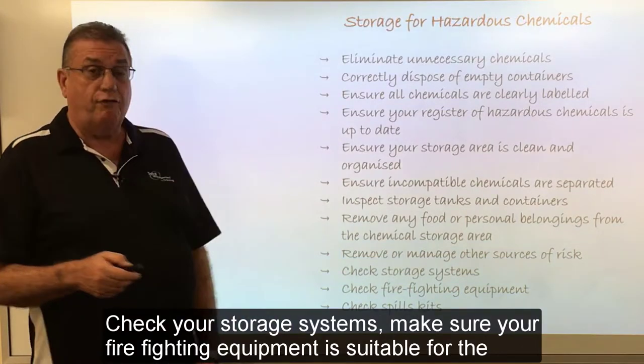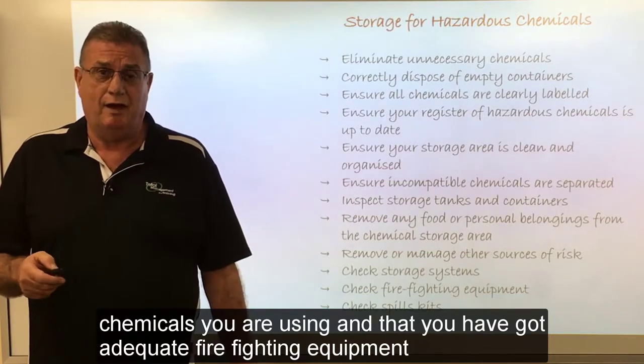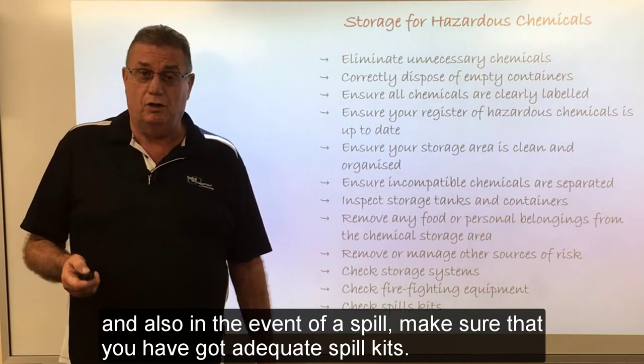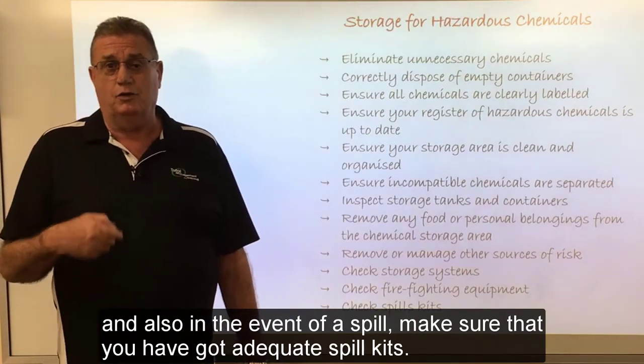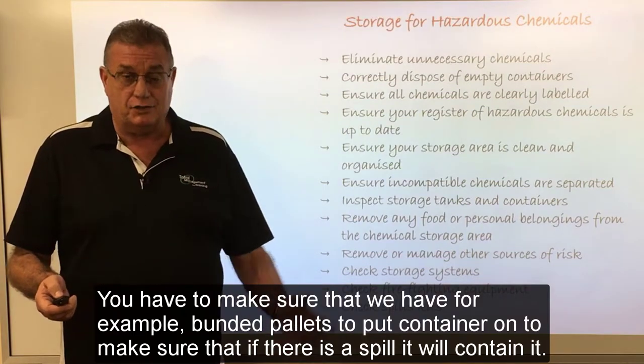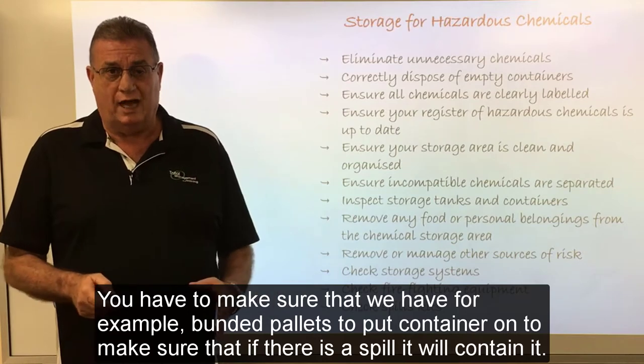Check your storage systems. Make sure your firefighting equipment is suitable for the chemicals you are using and that you have adequate firefighting equipment. Also, in the event of a spill, make sure that you've got adequate spill kits. It might be that you've got to make sure you have bunded pallets to put containers on, so that if there is a spill, it will contain it.